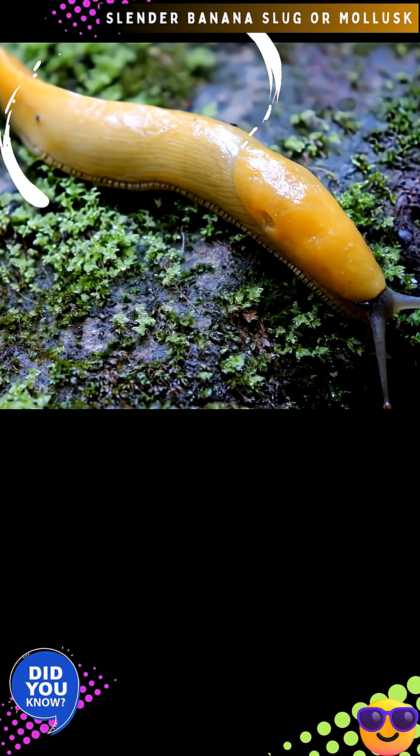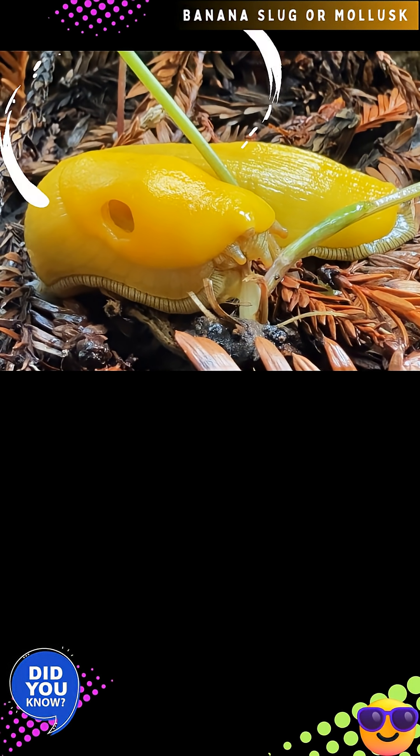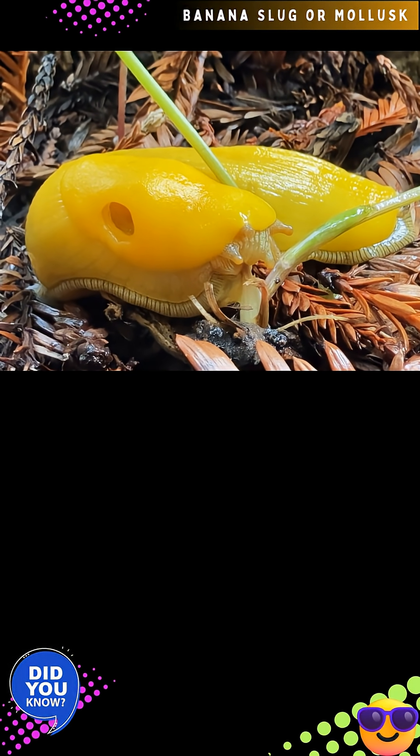Banana slug, Areolomax, is California's official state slug. Banana slugs have an average lifespan of 1 to 7 years.